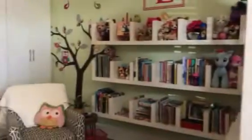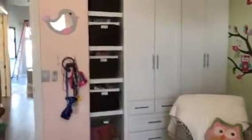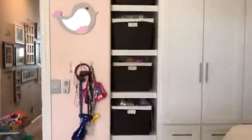We have a built-in closet which fits all her stuff, and more toys and decorations that we've gotten from HomeGoods and Target. On this wall we have a little display of all her drawings.